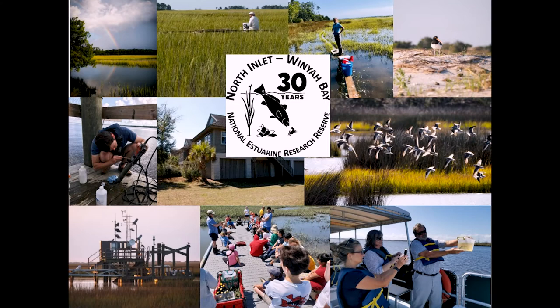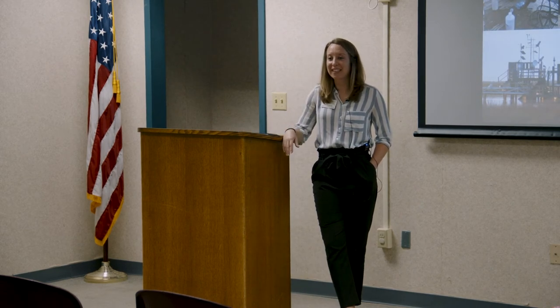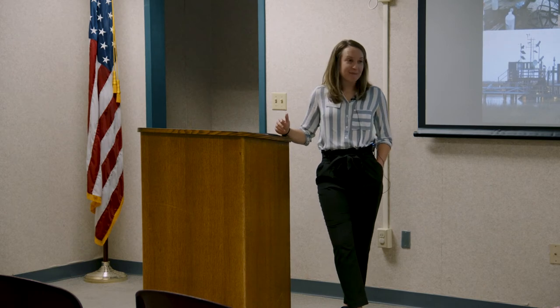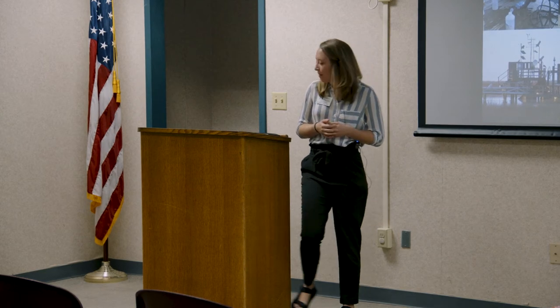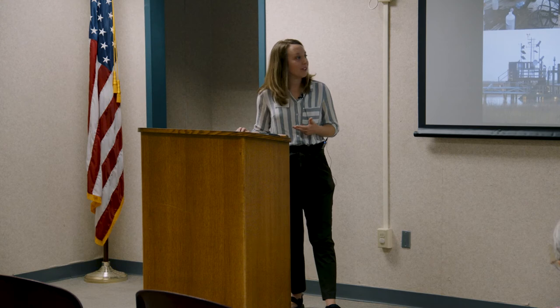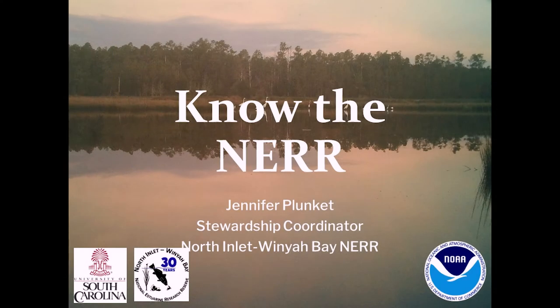Thank you, Dan — that was a very nice intro. Thank you all so much for taking the time to come out this morning. I'm really excited to tell you about the NERR where I work. It's a really long name but a really special place, and hopefully by the end you'll feel like it's familiar and part of our community. I'm using a PowerPoint borrowed from our stewardship coordinator, Jen Plunkett, and our goal is for you all to know the NERR.